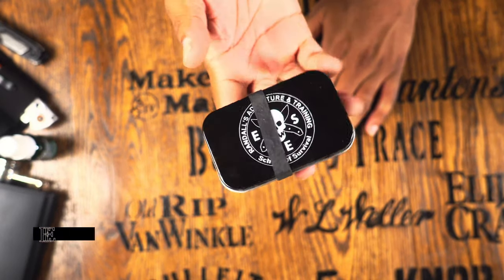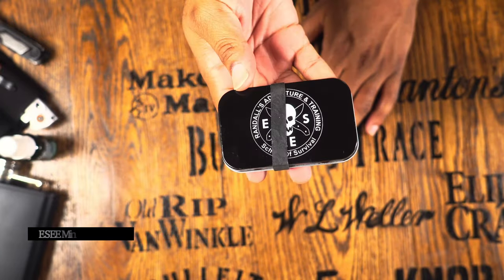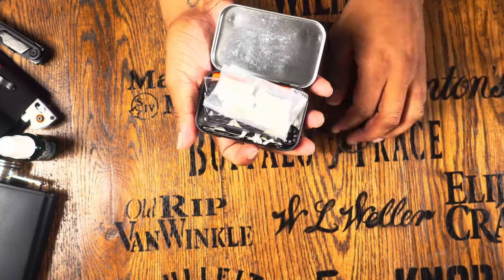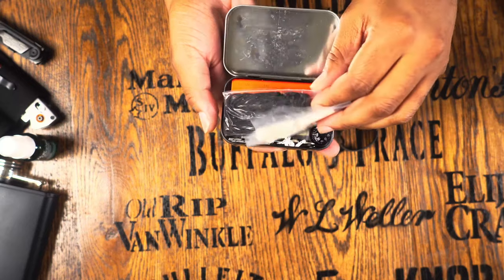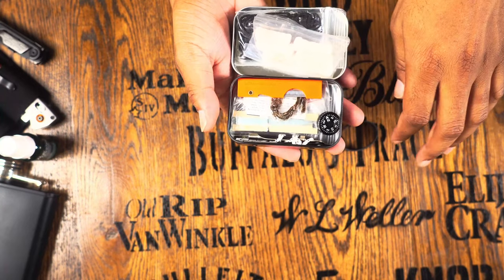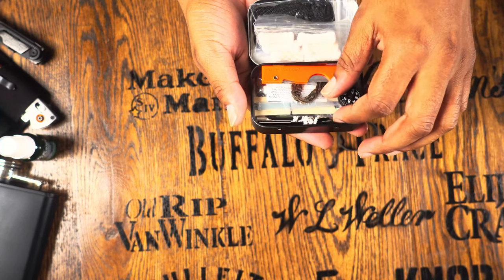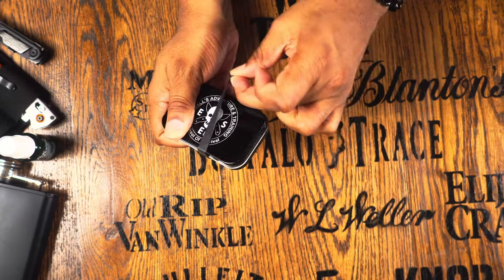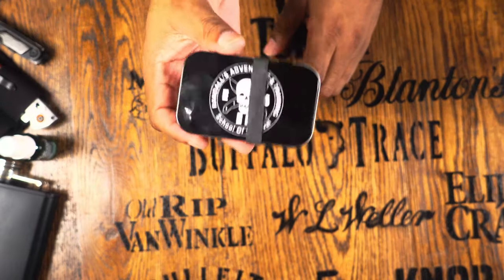I always have a little bit of survival gear no matter what. I keep a very small mini survival kit in an Altoids-sized tin — this one is by SE. I hold it together with a ranger band. Inside I keep tinder, cordage, a small knife, a button compass, a flint and striker, and fishing line. It's always nice to have the most subtle survival kit possible. You can DIY this tin or buy SE's kit ready-made.